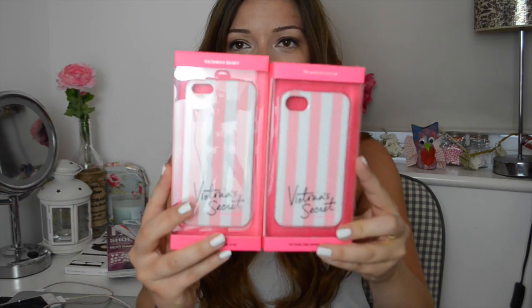What I did pick up from Victoria's Secret was two phone cases. I've been eyeing up this phone case for so long and just couldn't find it anywhere online. Becky from Milk Bubble Tea has this phone case and I just fell in love with it. My phone is due for an upgrade in about a month so I bought both an iPhone 5 and an iPhone 4 version, which is probably a bit mad. They were only $16 each, which works out about £9, so I thought I'd get both since I really love this case.